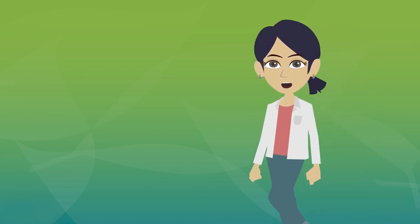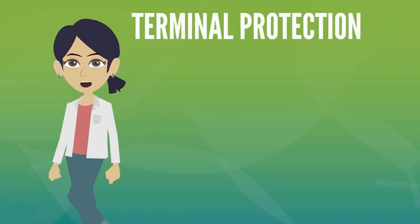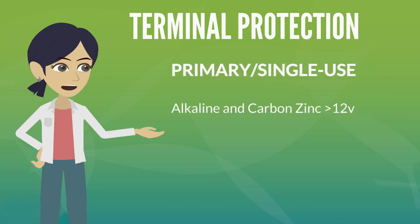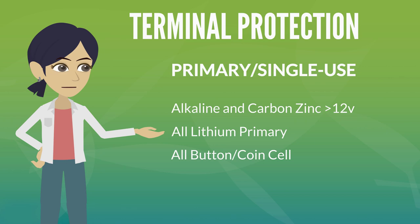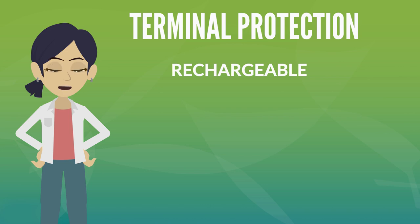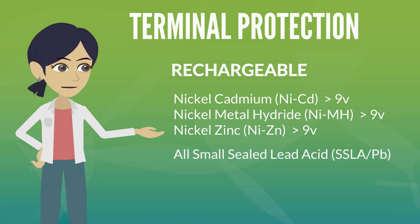Now that we know which items our program accepts, let's go over how to keep them safe during collection and shipping. The USDOT requires battery terminals be protected for the following primary single-use batteries: alkaline and carbon-zinc batteries over 12 volts, all lithium primary batteries, and all titan coin cell batteries. The following rechargeable batteries are also required to have terminal protection: nickel cadmium, nickel metal hydride and nickel zinc batteries greater than 9 volts, all small sealed lead acid batteries, and all lithium ion batteries.